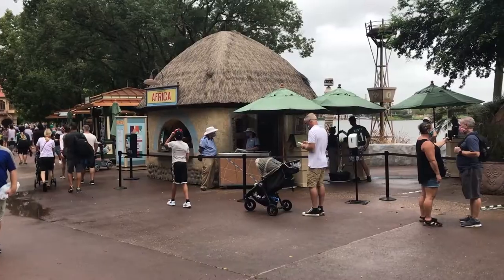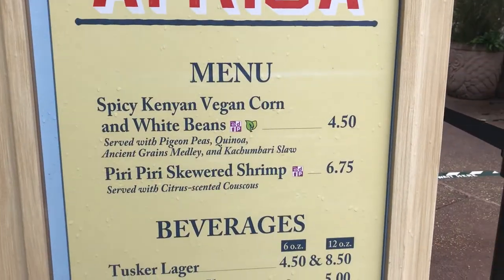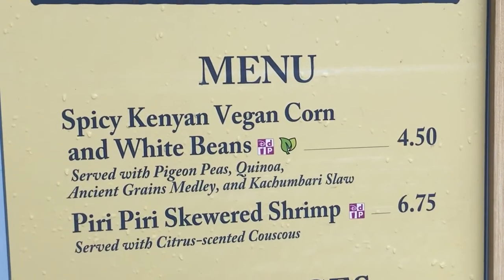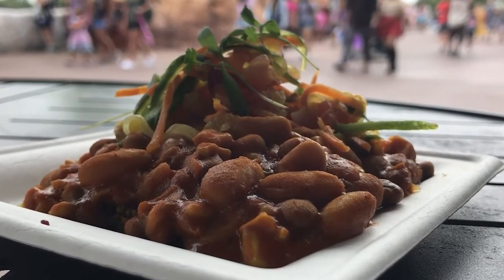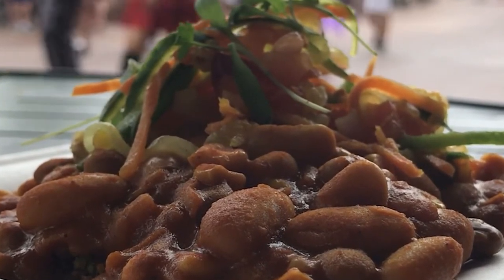I am now here at the Africa booth at this year's food and wine festival, and I'm here to try their vegan offering. I forget what it's called, but it's got rice and beans. Let's try it. I like the different textures in there — the crispiness of the carrots and onions, with the softer textures of the quinoa and beans. It's very good.